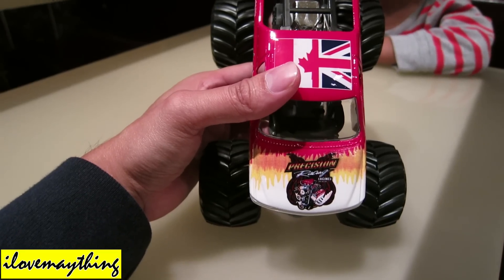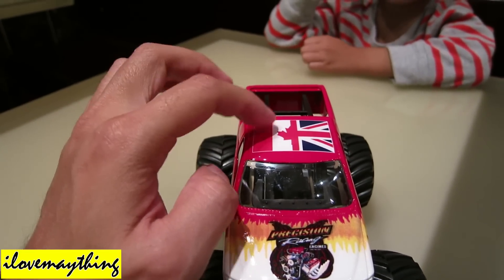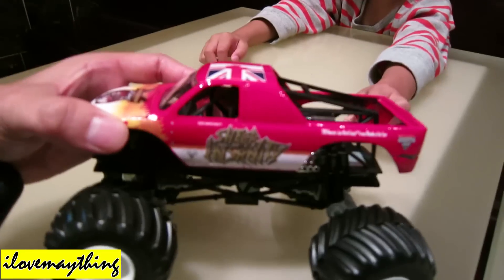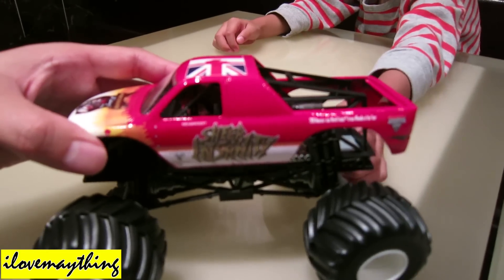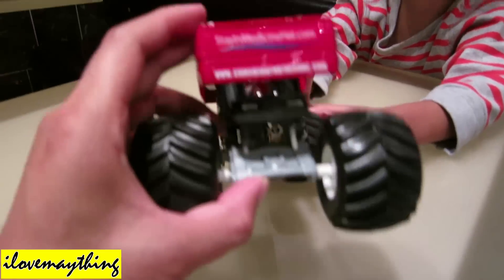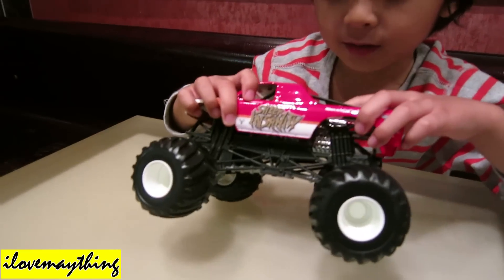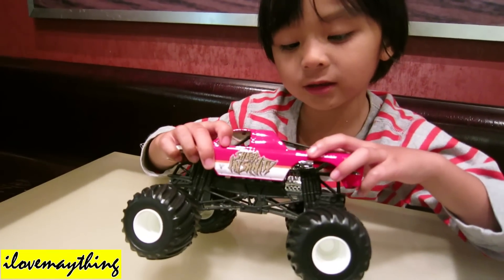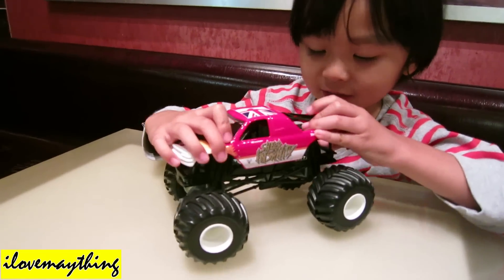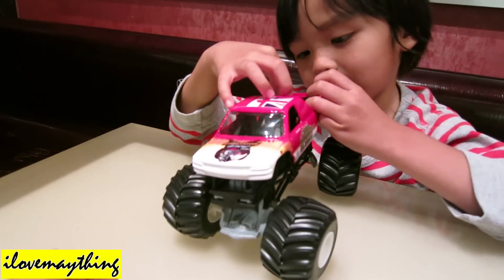Precision racing engines — and you know what, I see a Canadian and a British flag. Cool, huh! Let me see the side, the engine. Speed engine, silver engine — diecast? No, I think it's plastic. Yeah, the engine is plastic.